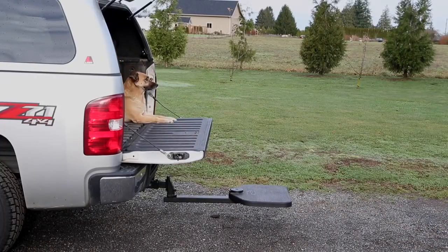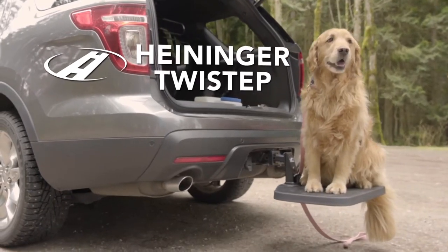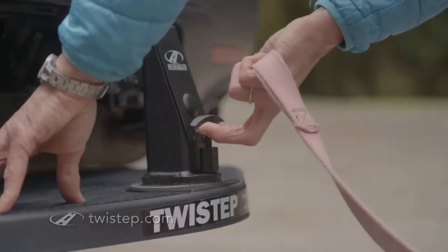So pack up your car, strap on your Twist Step, and get ready for some pawsome adventures with your furry companion.